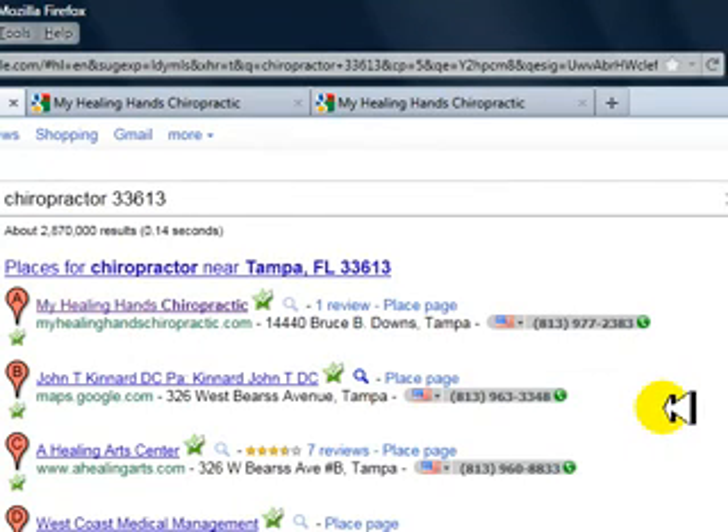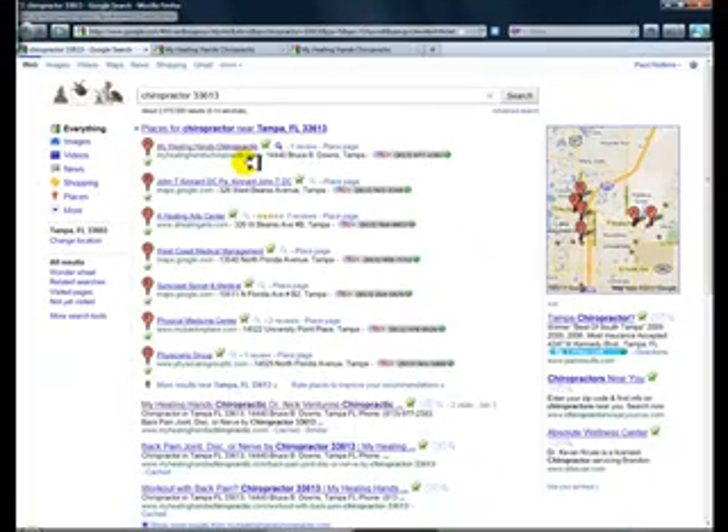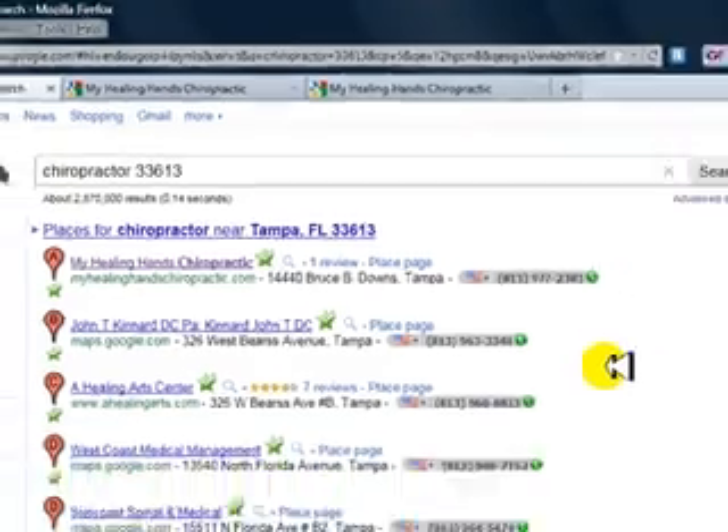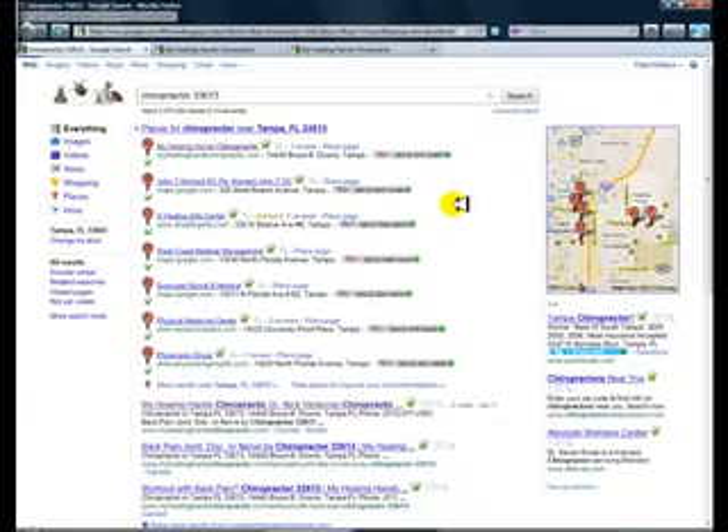There are two ways to get reviews. Number one: once a month, have a Google Places day. Somebody in your office, once a month, asks every patient that comes in, 'Do you mind giving us a review on our Google Places site, which helps increase our internet presence?' That's exactly how I would say it. It only takes 20 seconds, and eight out of ten people will be fine with it. You want one person responsible for it — one particular day, once a month — put it on the calendar.